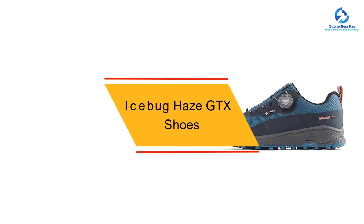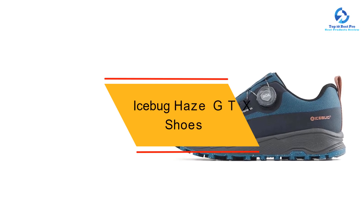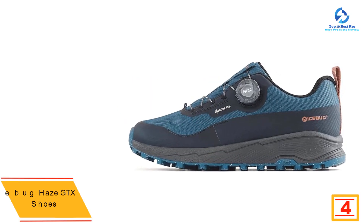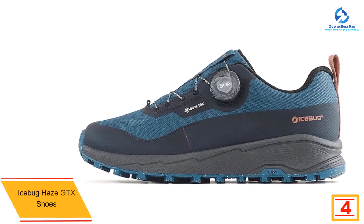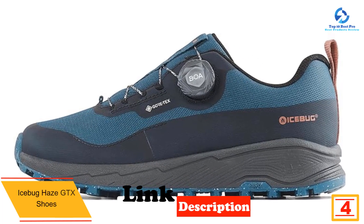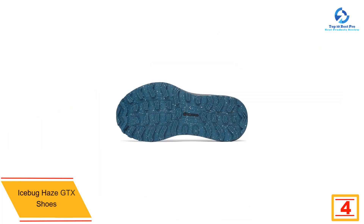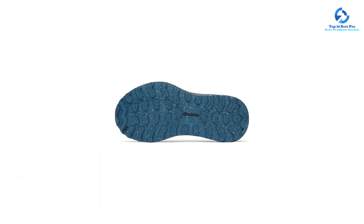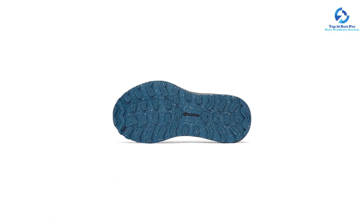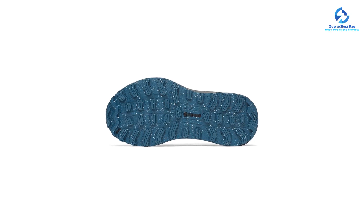At number 4, we have the Ice Bug Haze GTX Shoes. Ice Bug's Haze RB9X GTX shoes manage to be both low profile and high traction, a combination that makes them great for running in winter weather. At first glance the shoes look like ordinary athletic shoes thanks to their low-cut collar and sleek silhouette, giving your ankles the flexibility you need to comfortably move around.